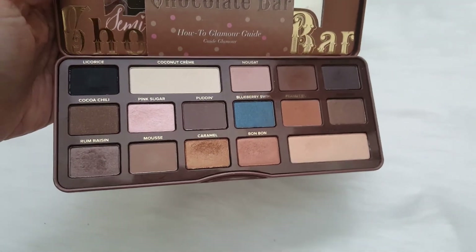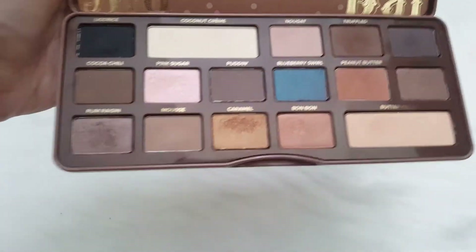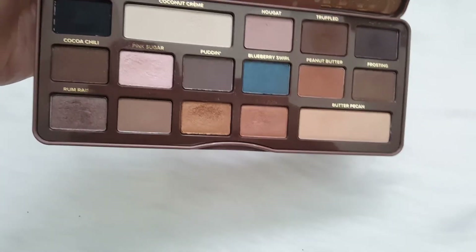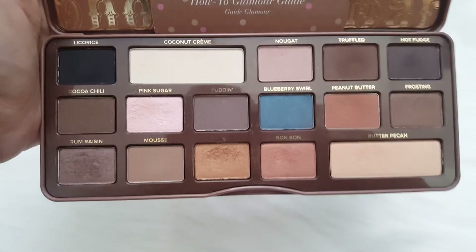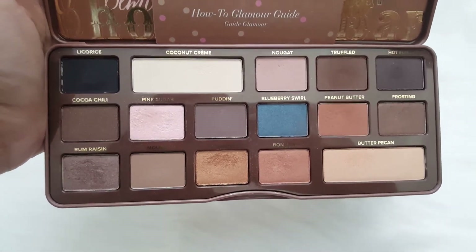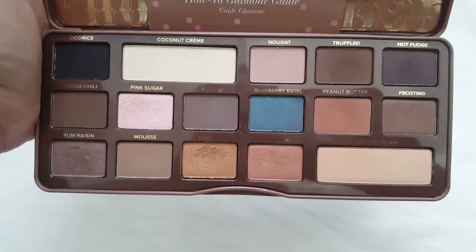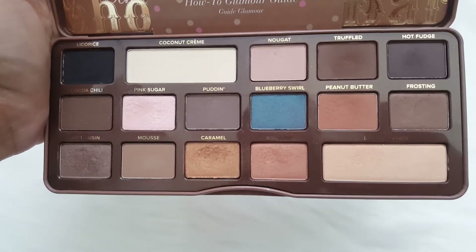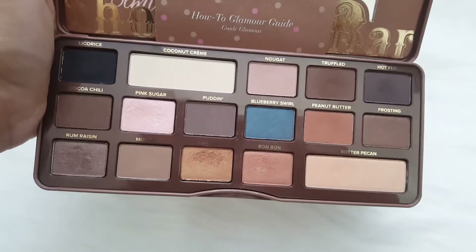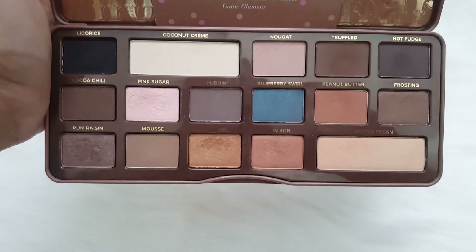For eyes, I decided to go with the Too Faced Chocolate Bar Palette and the Semi Sweet palette. I had a hard time deciding what to pull out this week, but I thought these colors would go well with the Hourglass shimmers. Out of the Chocolate Bar palettes, this is the one I've used the least, so I want to put it to good use this week.